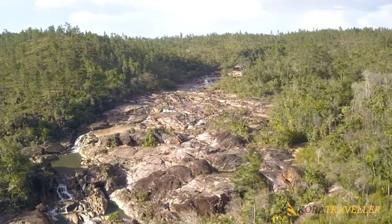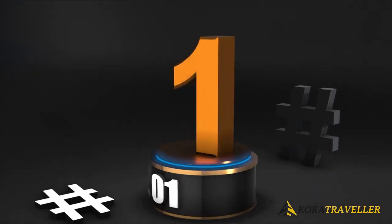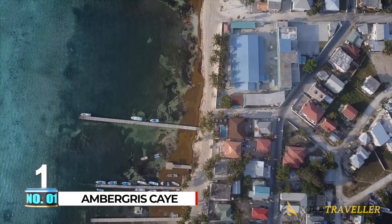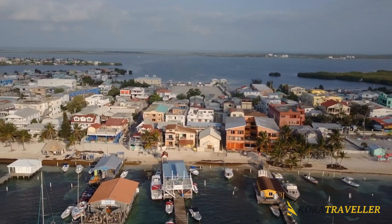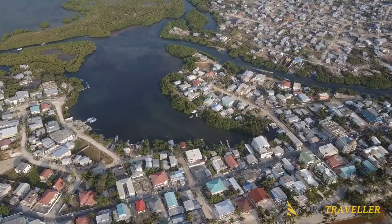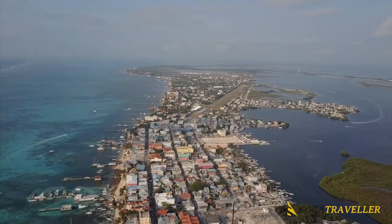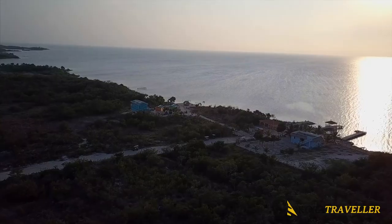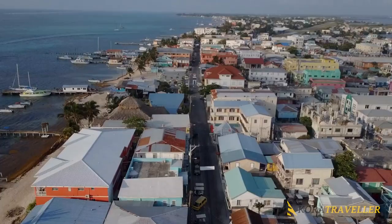Number one: Ambergris Caye. The largest of Belize's more than 400 cayes and a popular tourist destination, laid-back Ambergris Caye is located just off the tip of the Yucatan Peninsula. On this island is the famous Hol Chan Marine Reserve, which you can visit if snorkeling and diving are on your bucket list — one of the seven reserves in the Belize Barrier Reef System.